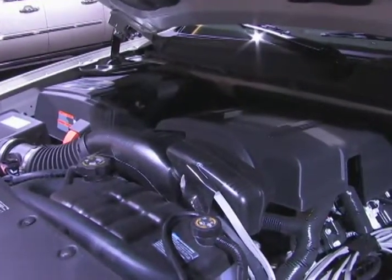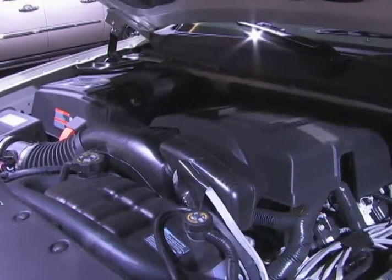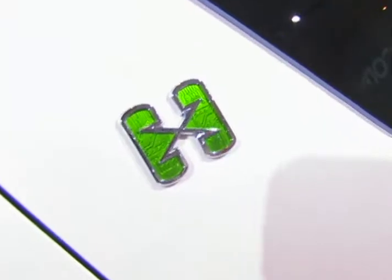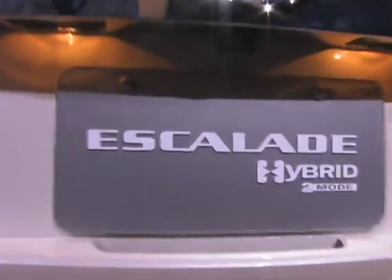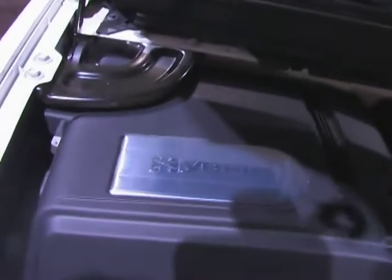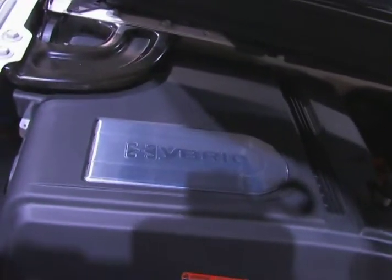The eight-passenger Escalade hybrid is powered by a 332-horsepower 6-liter V8 with cylinder deactivation technology that allows it to run on just four cylinders when all eight aren't needed. This is combined with an electric motor that incorporates regenerative braking.